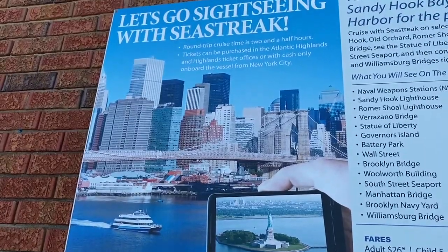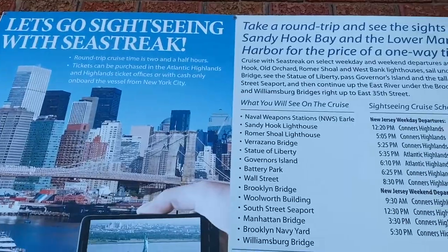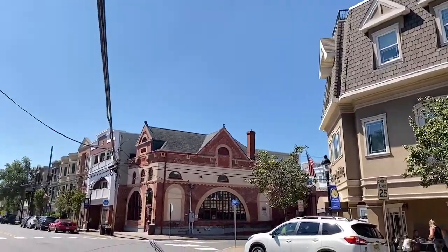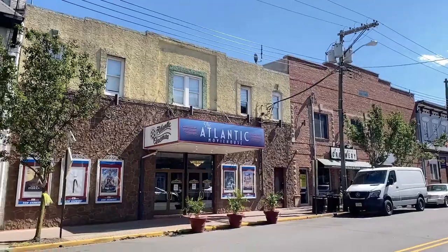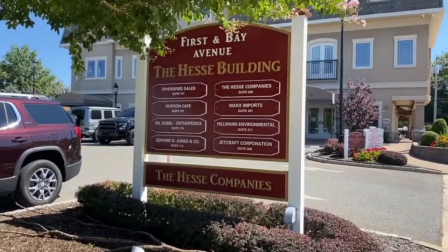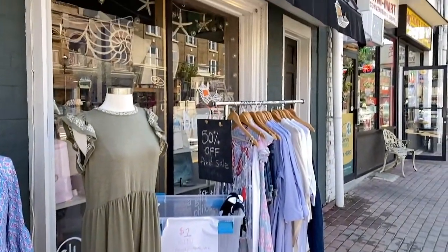Sea Streak also provides seasonal cruises to Manhattan, and there's fall foliage and whale-watching trips. Atlantic Highlands has a beautiful downtown located on 1st Avenue that runs from the harbor to Route 36. It has substantial retail and office options, making it a destination town.